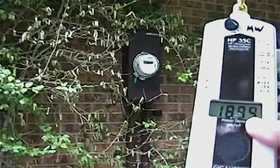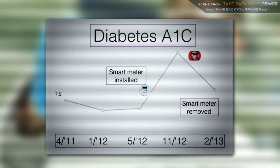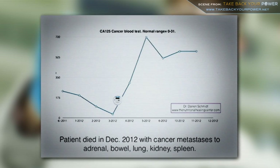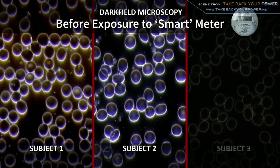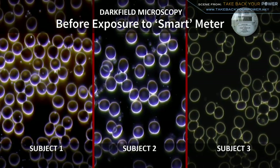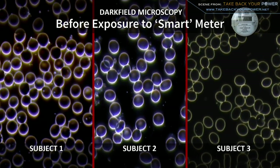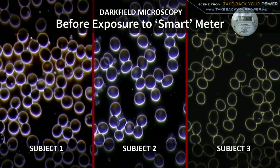While industry has failed to do any peer-reviewed studies on smart meters and health effects, a growing body of independent research is now starting to accumulate. In our second set of tests we're using the smart meter. Before the exposure we see the same thing as we saw in the first samples: normal cell walls, fairly separated and looking healthy.